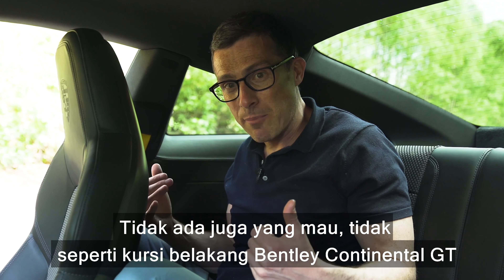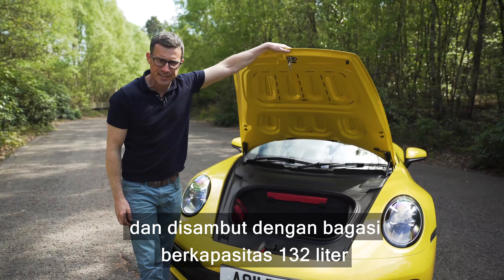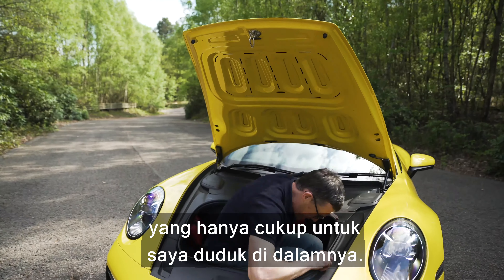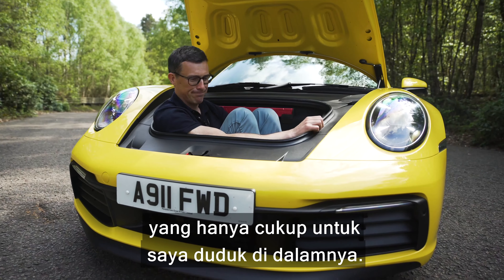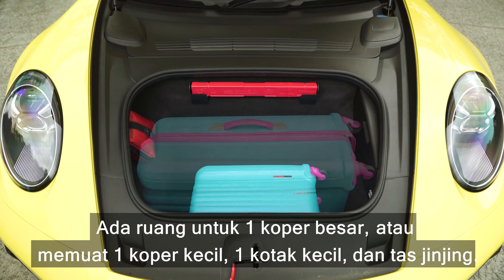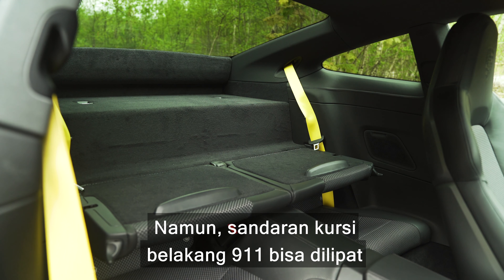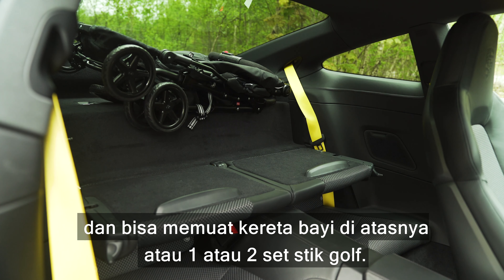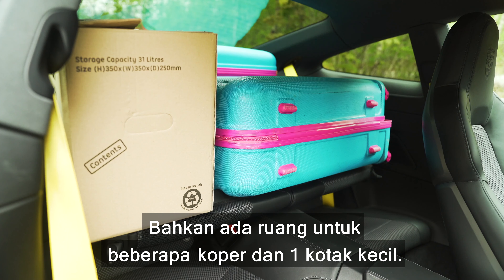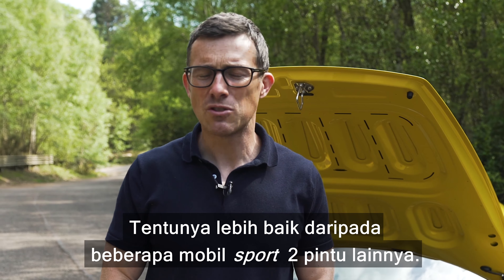Now onto the boot. In a 911 they're at the front, so you pop it using that switch and you're greeted by a capacity of 132 litres. It's not actually as bad as you may think — there's space for one large suitcase, or a small suitcase, a small box, and a soft bag. Golf clubs won't fit, neither will a baby buggy. However, the rear seat backs do fold down, and then you can fit a buggy on top of them, or a set or two of golf clubs. There's even room for a suitcase and a small box. You can fit a bike on them as well, but it's a real squeeze and you risk damaging the leather interior. Certainly better than some two-seater sports cars.